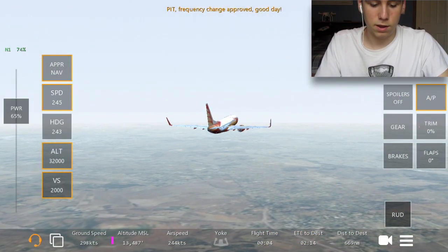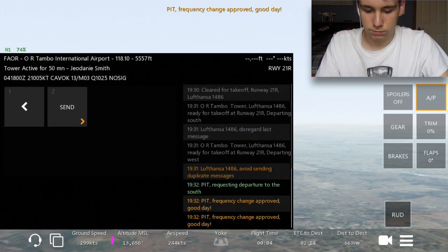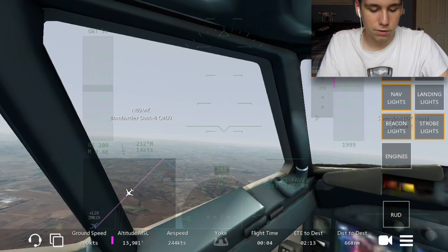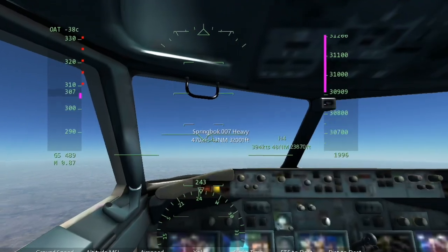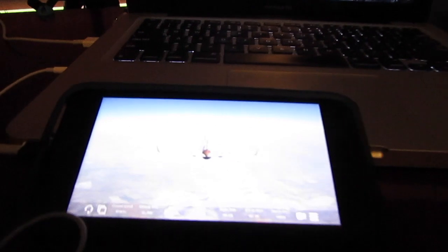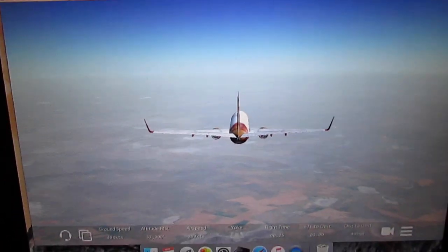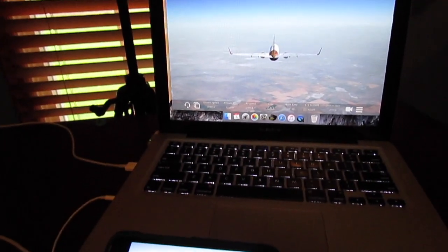We are approved, we're going to Cape Town — frequency change approved, good day. Let's just enjoy the ride — seatbelts off. Here we are, we have reached cruising altitude, 32,000 feet. You can see we have it on the phone where I'm controlling it, and then it's up here on the laptop. Just going through the air here — time lapse — but yeah, we're at 32,000 feet cruising altitude, just enjoy these time lapses.